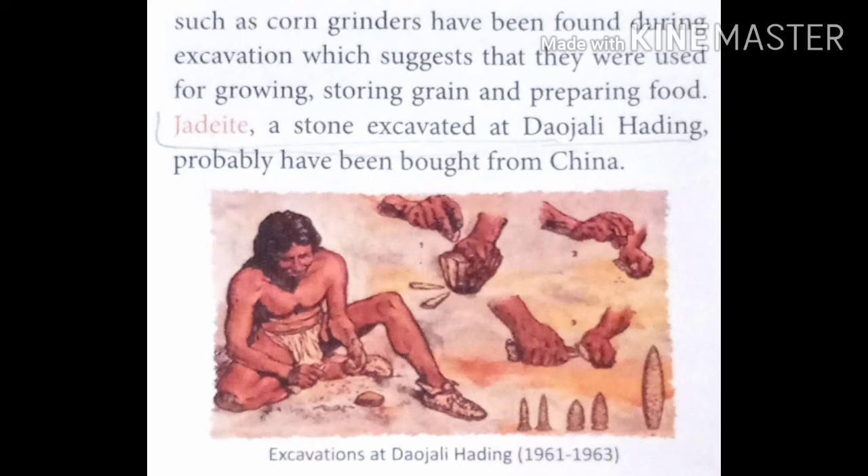A stone called Z8 was excavated at Daojali Hading and it was probably brought from China, which indicates trade connections existed during this period.